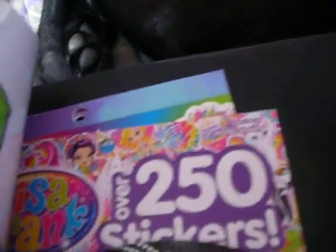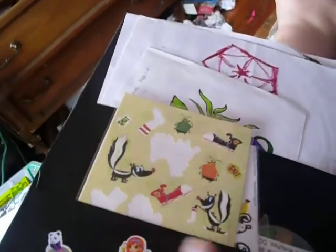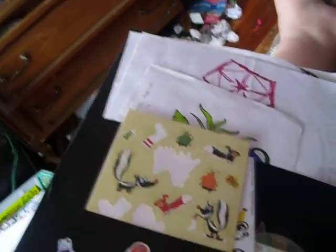I have all these Lisa Frank stickers I'm going to start putting on my little notes that I send with my candy. And these stickers — they're scratch and sniff. I put them on the package and you can smell them.